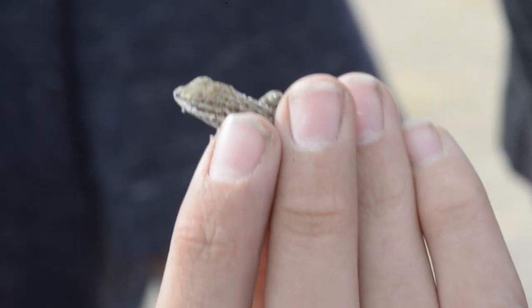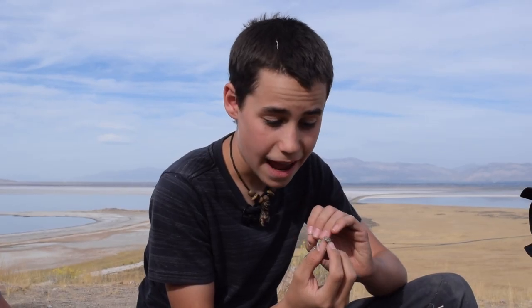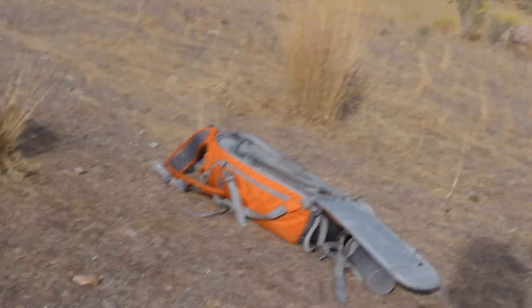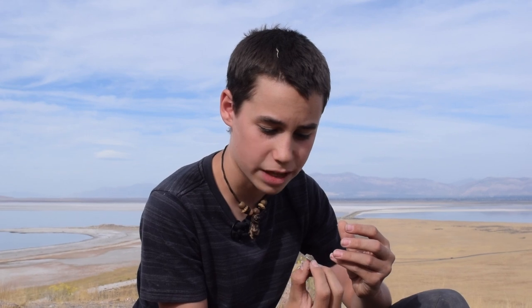Do you see that, dad? These guys are incredible — they have incredible camouflage. I'll show you that toward the end, but I don't want to put them near the ground because they are so fast. We've seen maybe 10 of these guys. We caught four and three escaped. This is the only one we've had for more than a minute.